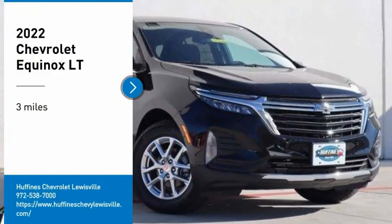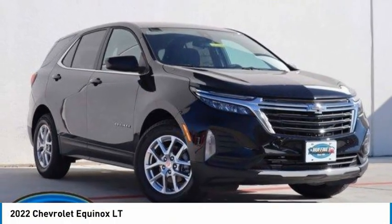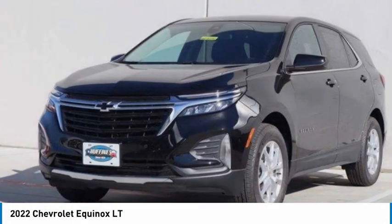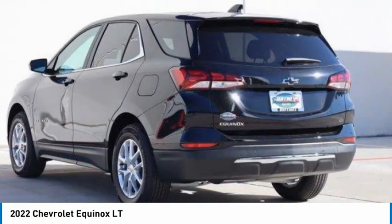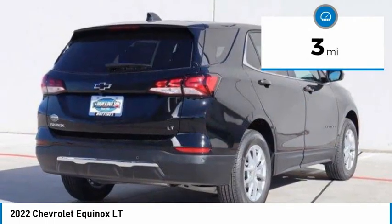Stop by and take a look at the 2022 Equinox. Fuel efficiency, safety, and value equals the Chevy Equinox. This vehicle has less than 100 miles.